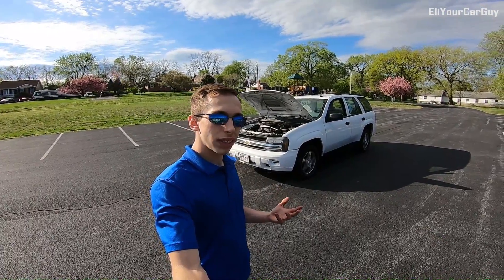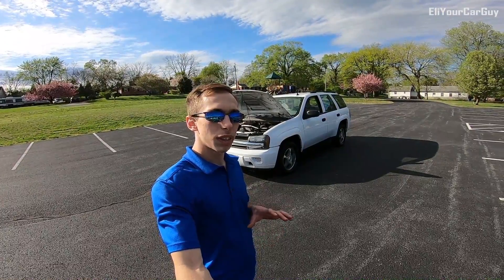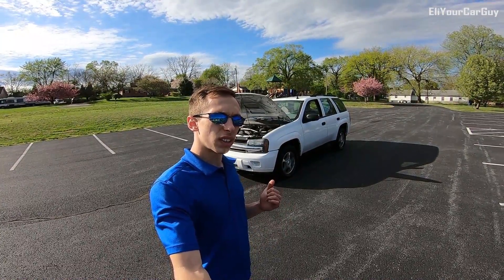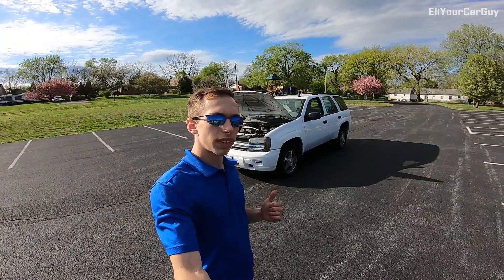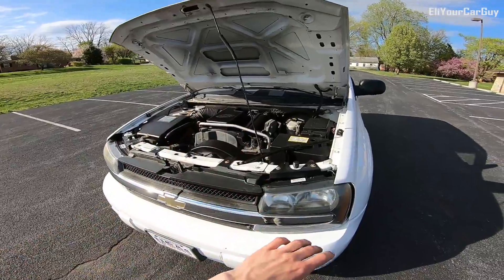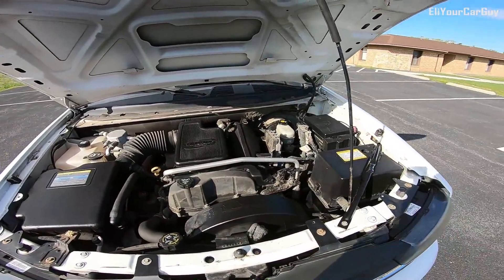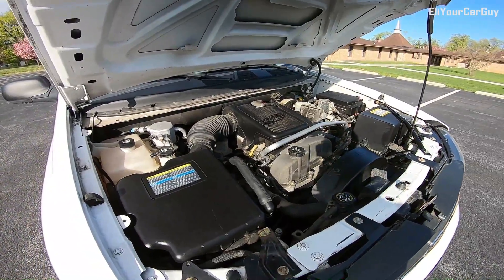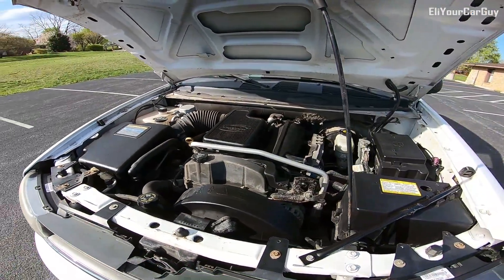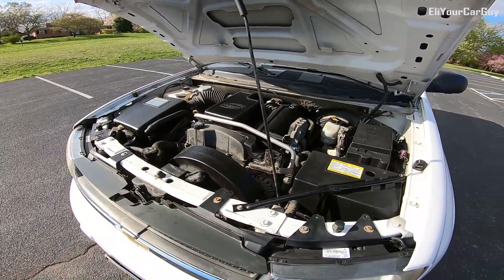What we don't have with us is the SS package that has the 5.3 liter V8 — a lot more zip, a lot more power, a little bit more fun to drive. But this one right here is going to be a reliable choice for something that will last a very long time and be dependable for you. The engine bay is very clean and you can tell it's been taken care of. Very sound — no squeaks, rattles, ticks, knocks, or anything out of the ordinary.